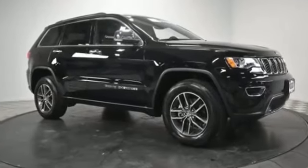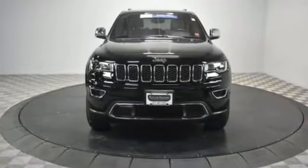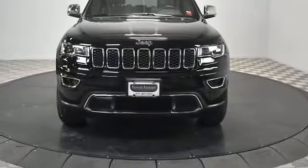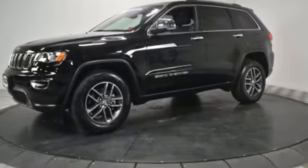2017 Jeep Grand Cherokee with less than 7,000 miles on the odometer. This SUV offers space as well as power and performance. It checks off in-demand features which offer more convenience such as backup camera, navigation, side view mirrors with turn signals.